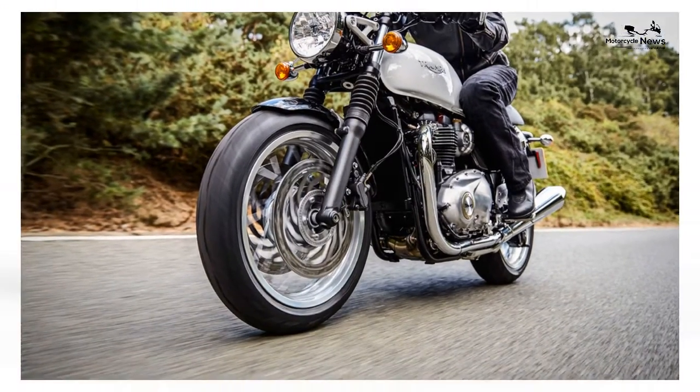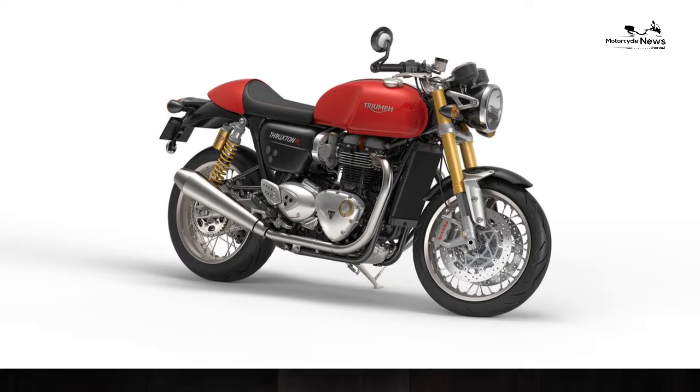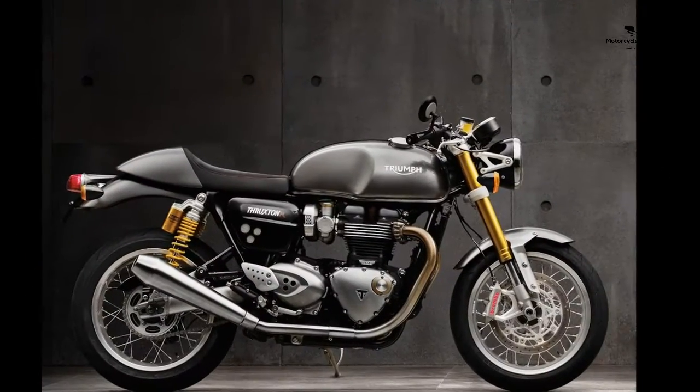The range included the Street Twin, T120, T120 Black and Thruxton. The Thruxton R immediately captured the imagination and dealers couldn't get their hands on enough of them to satisfy demand.